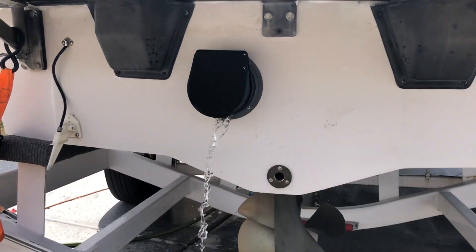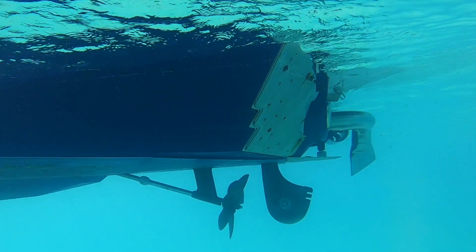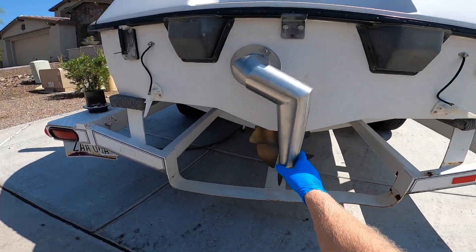This is a normal exhaust system on a wakeboat, and this is a fresh air exhaust system on a wakeboat. For some reason this product stirs up controversy — some people love it and some people hate it. A fresh air exhaust system takes the exhaust fumes, including carbon monoxide, and puts them down into the water.